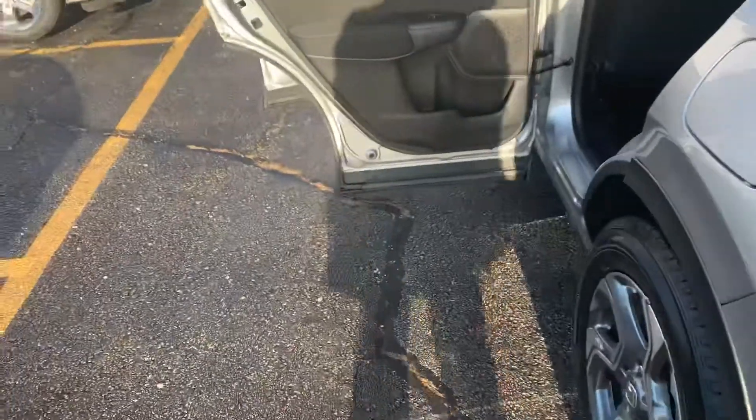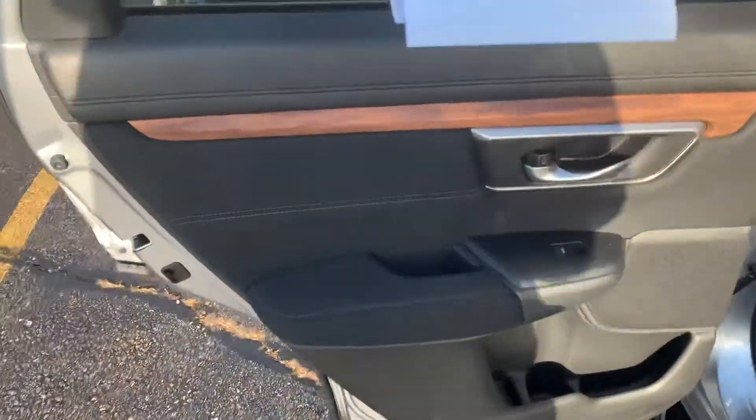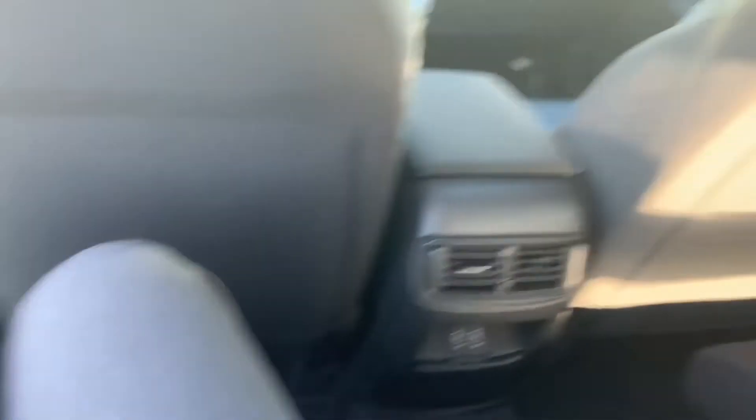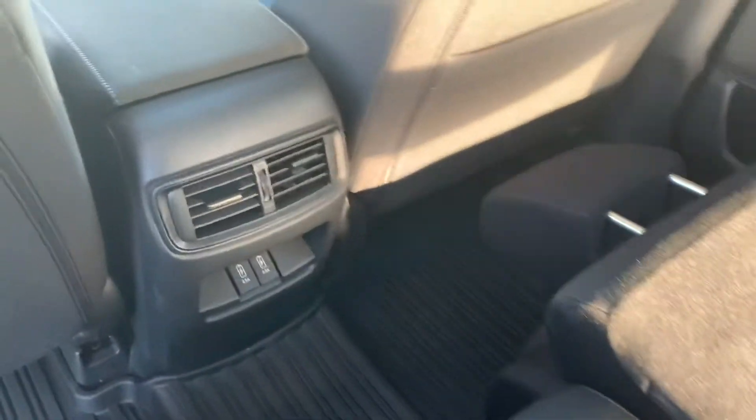Pull the handle and the seat folds down nice and flat. Coming around back, beautiful wood grain paneling on all four doors, that high wall, and all-weather mats are amazing. Lots of room back here — I have long legs and I can still stretch out with this seat fully back and get super comfortable. There are also two 2.5-amp charging ports.